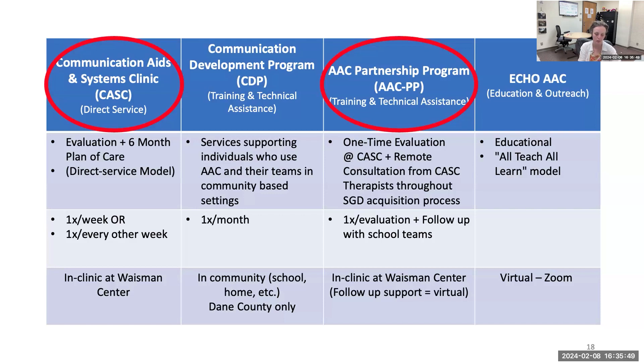Once we get someone matched, we then send them to their community for supports. Because if we keep them here and we train all the skills in the clinic, research has shown us time and time again that that does not translate to the community.